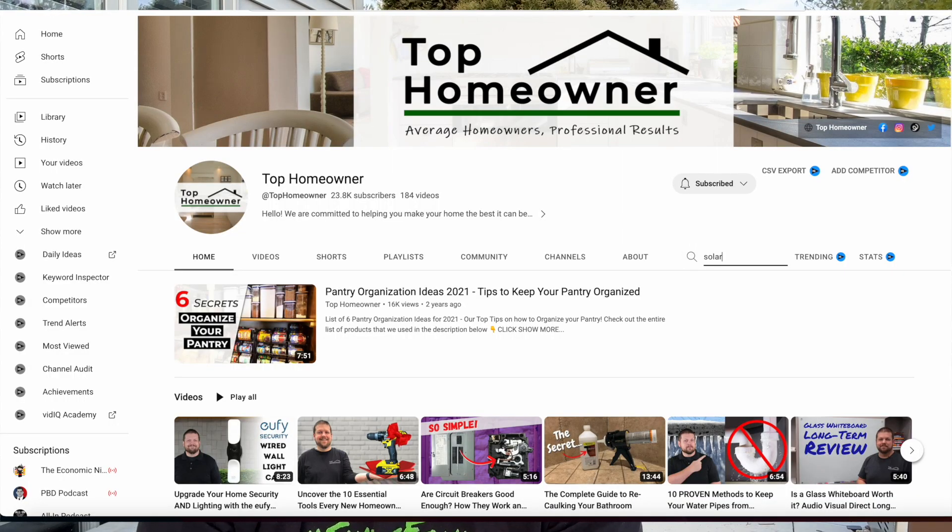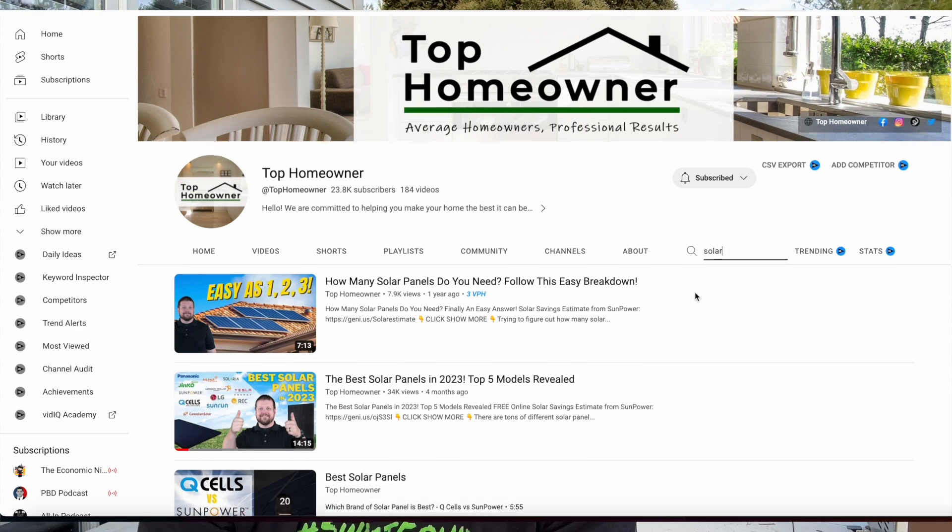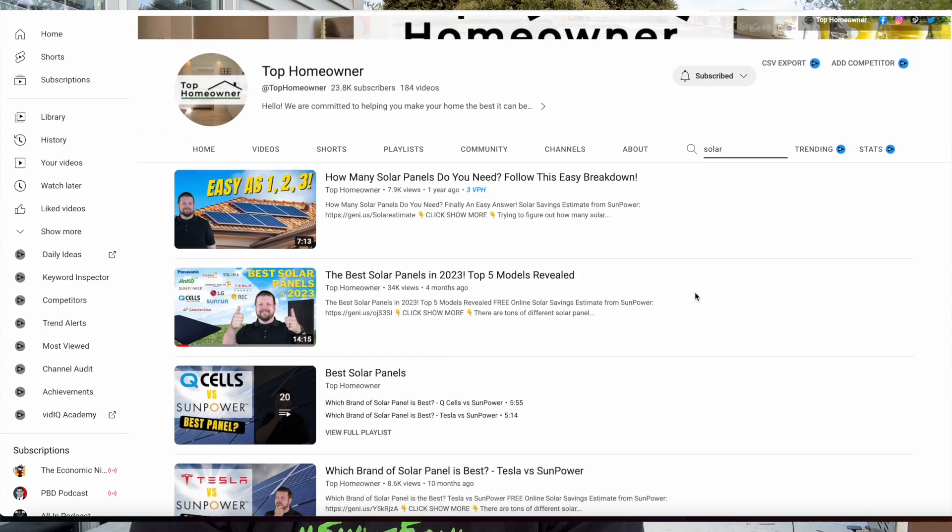From first-hand knowledge I know there are a lot of different details you need to take into account when you're doing a project like this, either as a DIYer or just getting a trusted professional. To help you along in this project I called over Mark to go through the pros and cons of DIY and professional install. Mark has a great channel called the Top Homeowner and he's been doing a lot of different videos going over this exact topic to help homeowners make smart decisions.